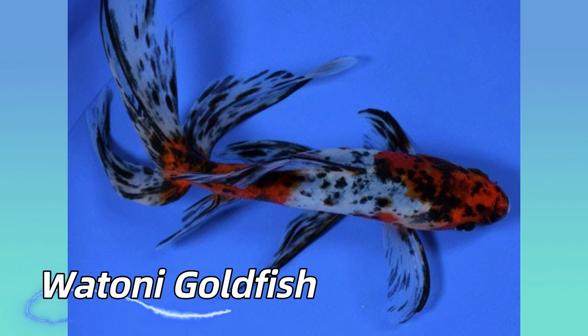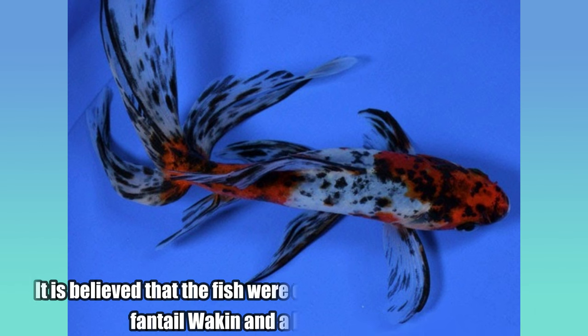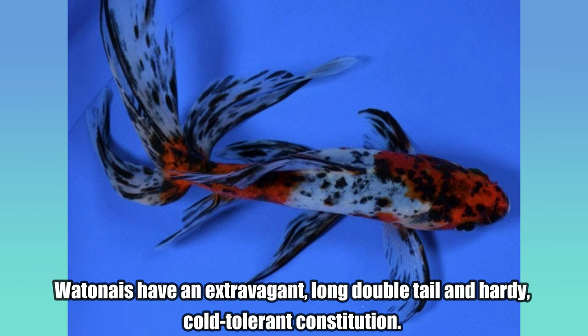Watanai Goldfish. The Watanai Goldfish is an extremely rare variety of fancy goldfish. It is believed that the fish were created from a cross between a fantail wagon and a humpbacked ryokid. Watanais have an extravagant, long double-tail and a hardy, cold-tolerant constitution.